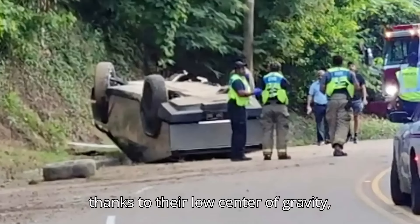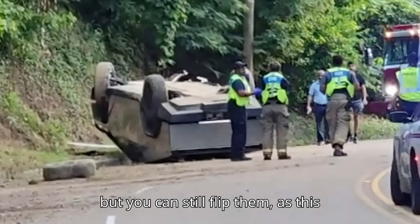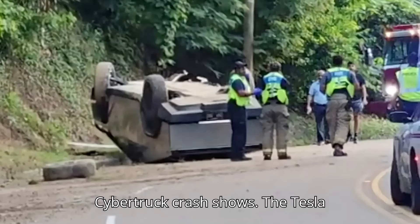EVs are known to be very stable thanks to their low center of gravity, but you can still flip them, as this Cybertruck crash shows.